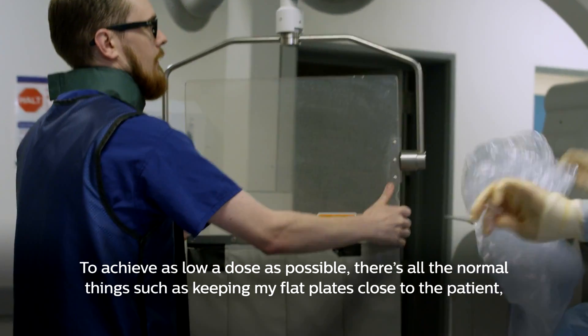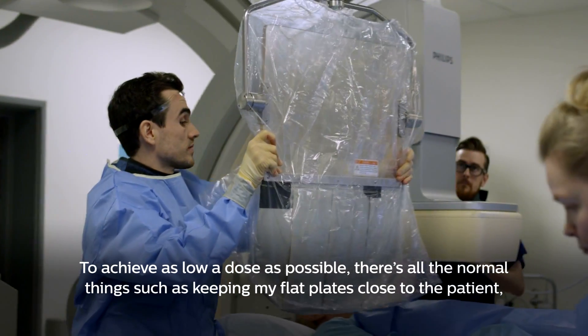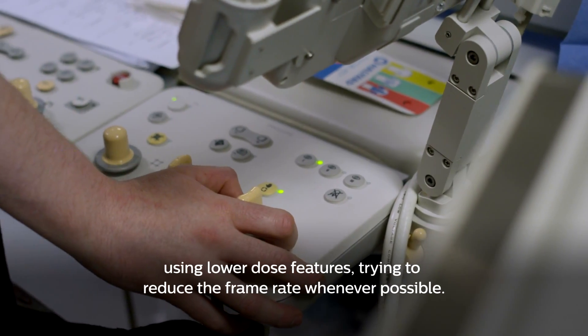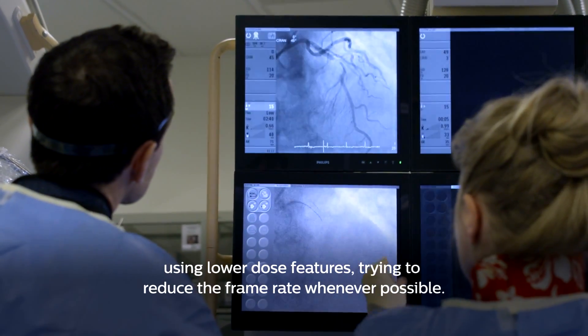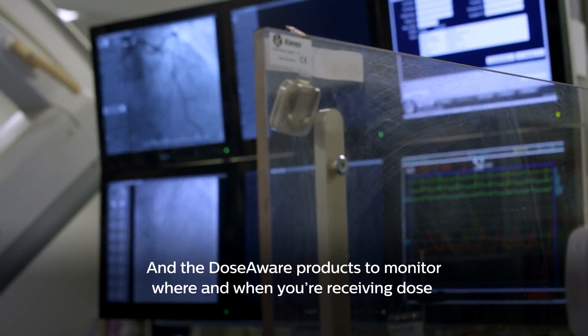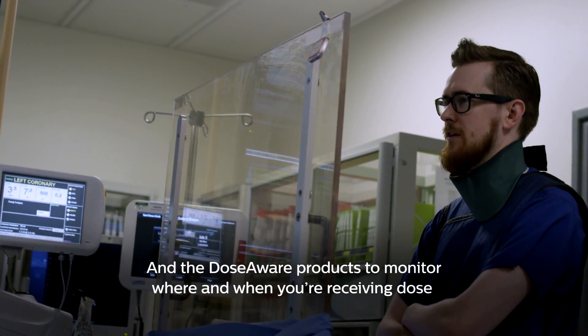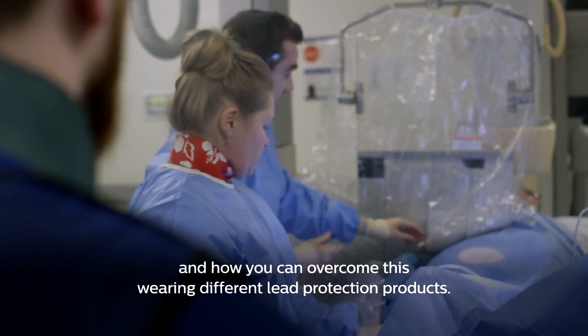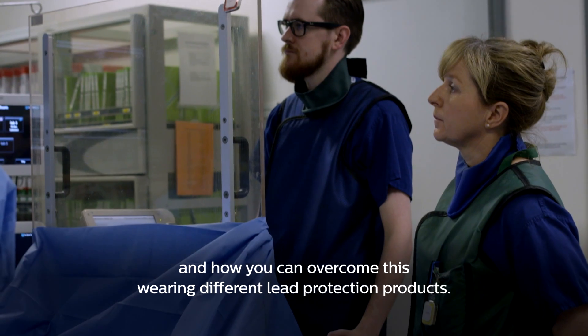To achieve as low a dose as possible there's all the normal things, such as keeping flat plates close to patients, using low dose features, trying to reduce the frame rate whenever possible. And from the DoseAware products to monitor where and when you're receiving dose and how you can overcome this by wearing different lead protection products.